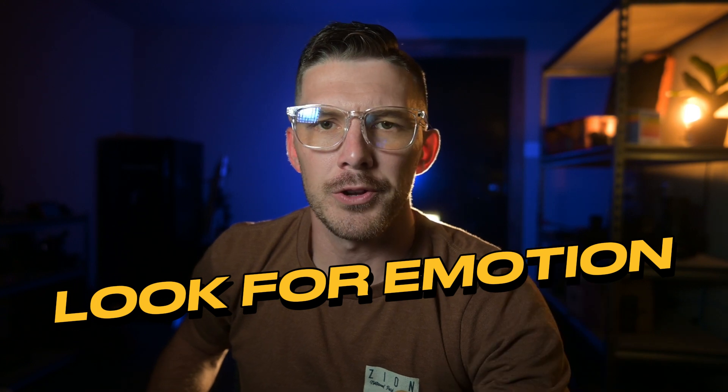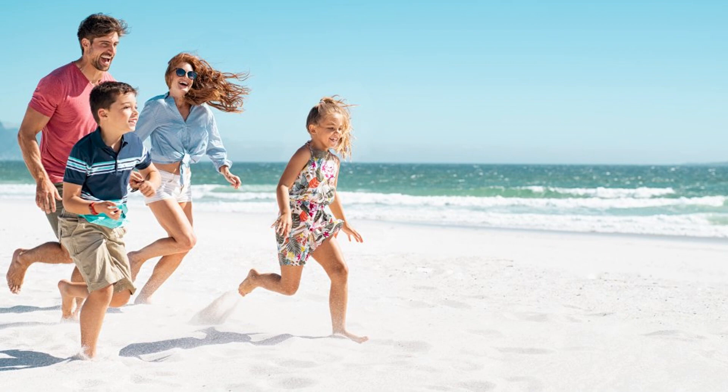I've got four tips for you about how to take amazing vacation photos. Number one: look for emotion. You want to photograph emotion in people — that is what is most fully going to tell the story of how you felt and what that moment was like. You have to anticipate emotion. If you know you're about to hand your child a big triple-scoop ice cream, get your camera ready. If you know you're about to step foot on the beach for the first time, get the camera ready and don't focus on the beach — focus on the facial expressions and the laughter.